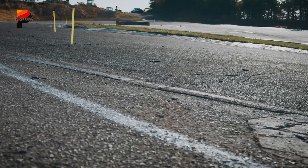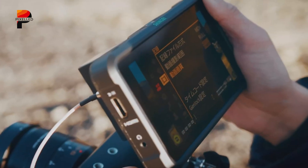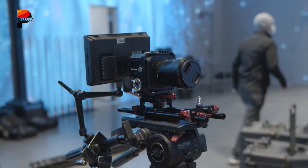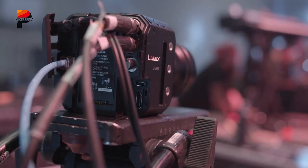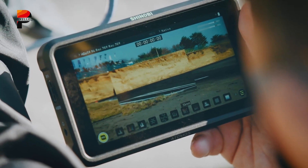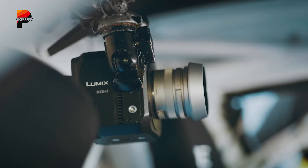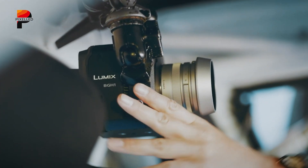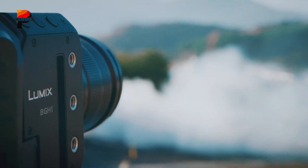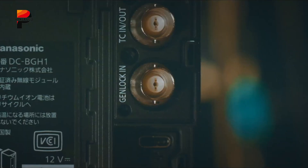The camera supports 4K recording at 60p with 10-bit 4:2:2 color, ensuring cinematic detail and vibrant, gradable footage. It also accommodates anamorphic shooting, hybrid log gamma for HDR workflows, and Panasonic's V-Log L profile for a Varicam-style color pipeline. One of the BGH1's biggest strengths lies in its connectivity: dual SD card slots for unlimited recording, simultaneous HDMI 2.0 and 3G-SDI outputs, and slow-motion video up to 240 frames per second in full HD. Genlock and timecode I/O further make it a natural fit for synchronized multi-camera environments.